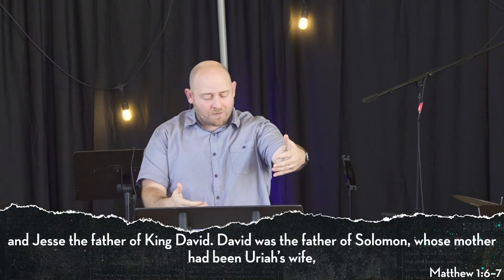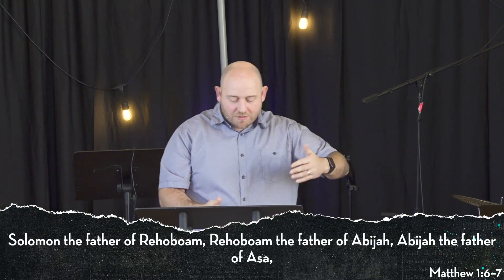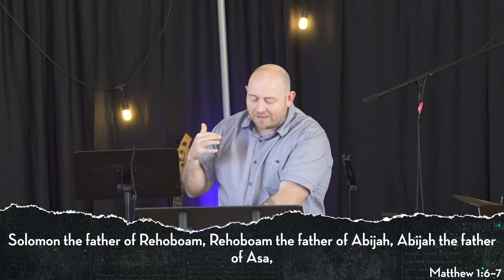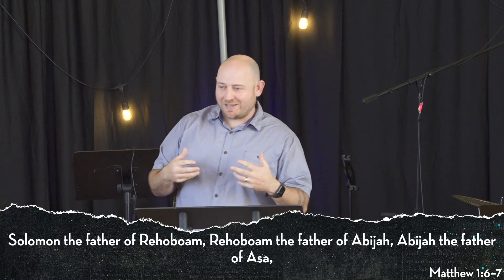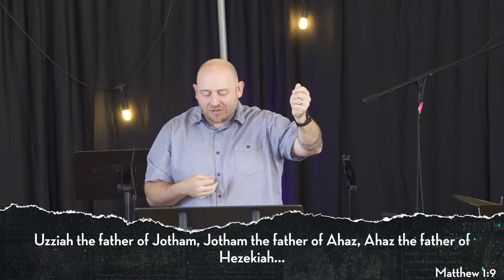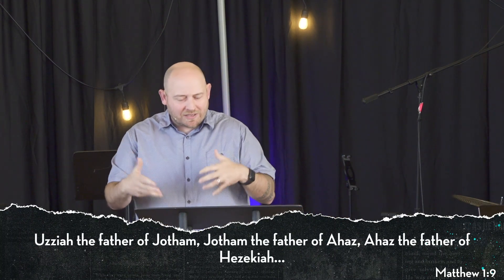And then if we want to look at Jesus' family tree, we can actually see where this goes. In Matthew 1:6, Jesse the father of David, who's the king after Saul. And then David was the father of Solomon, whose mother had been Uriah's wife — whole story there. And Solomon the father of Rehoboam, and then it goes on. There's this civil war amongst the northern kingdom and the southern kingdom where God's people just loathe — not love, loathe — each other. And then jumping to verse 9 of this lineage, it goes to Uzziah, and we might remember that name as we've come into the book of Isaiah.